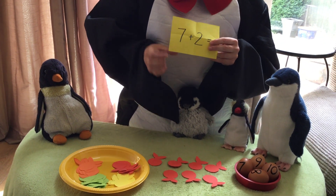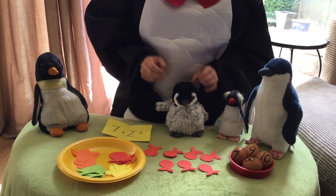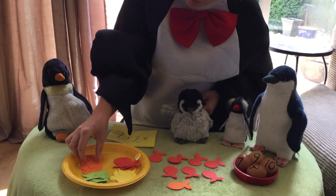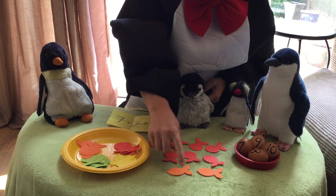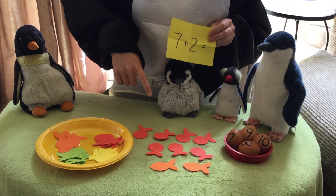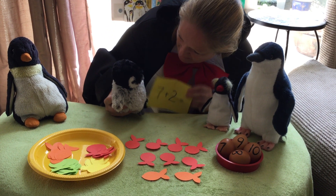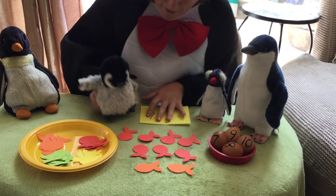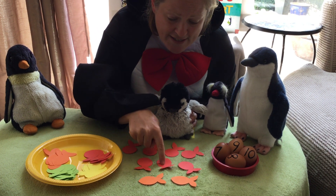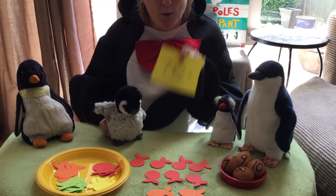And what was the next number I needed to add? That's right — two! So we've got seven red fish. Now we need to add two; I'm going to use the orange ones. I need two orange ones — one, two. Now to do the sum, what do I need to do with all the fish? I need to add them all together! Are you going to help me? One, two, three, four, five, six, seven, eight, nine. So his clue — the answer is nine!